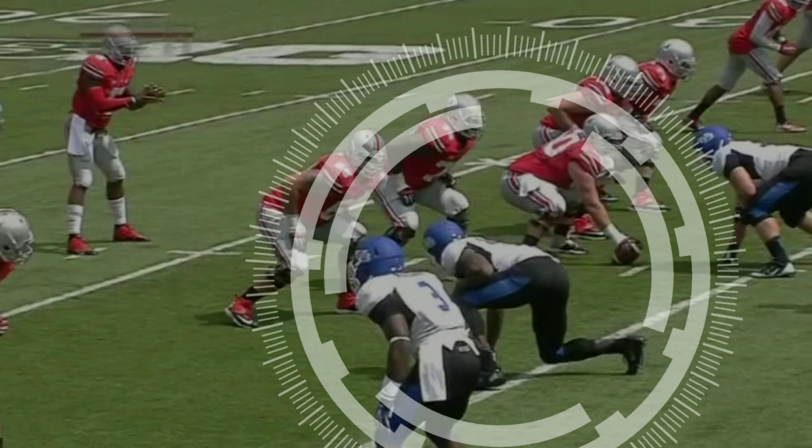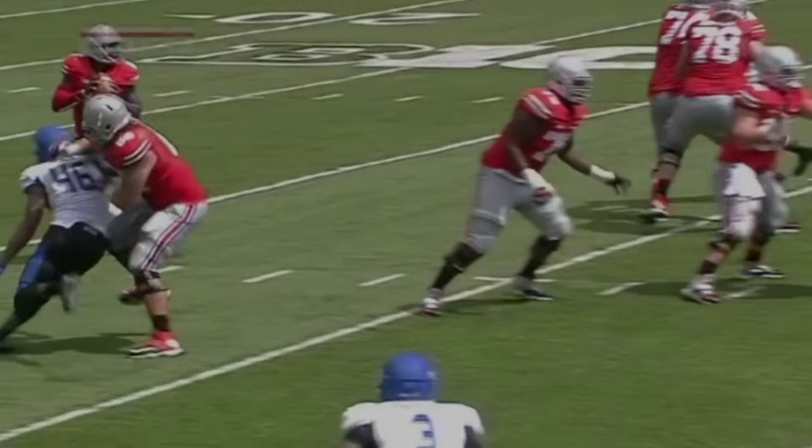With the fifth pick in the 2014 NFL Draft, the Oakland Raiders select Khalil Mack. On the right side for Braxton Miller, Khalil Mack single-handedly brings down Miller and forces a three and out.